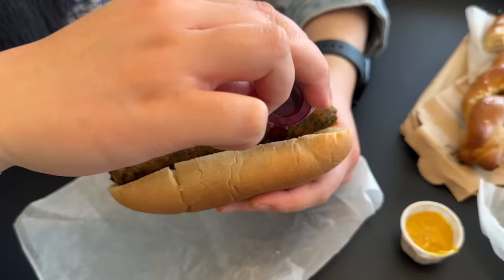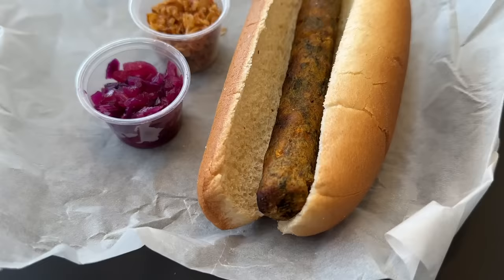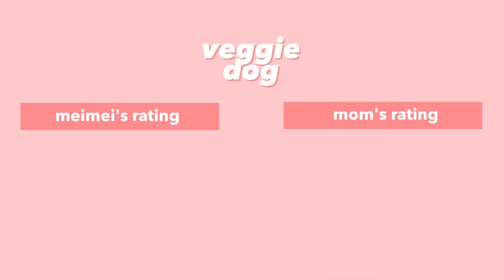Next up we have the veggie dog. Right off the bat it doesn't look very appetizing, but we add some cabbage and fried onion toppings. The beginning bite seemed promising but as you chew it got worse and worse — it tastes kind of like those veggie balls without the sauce, with a ginger flavor. The fried onion and cabbage were trying to save it but couldn't. Two out of ten.